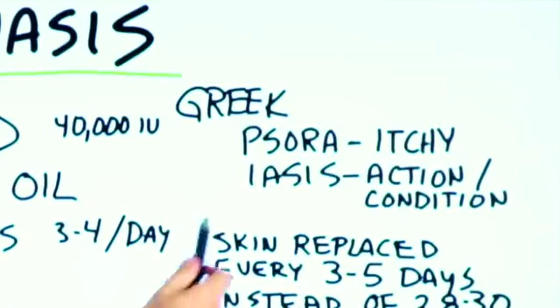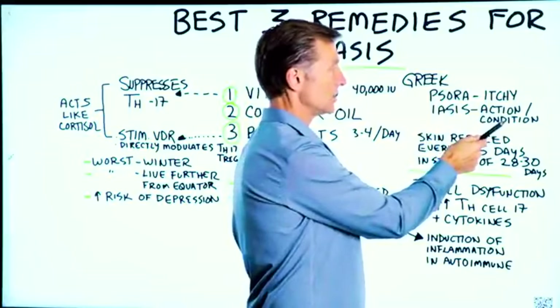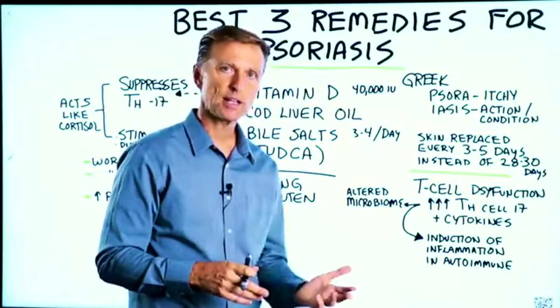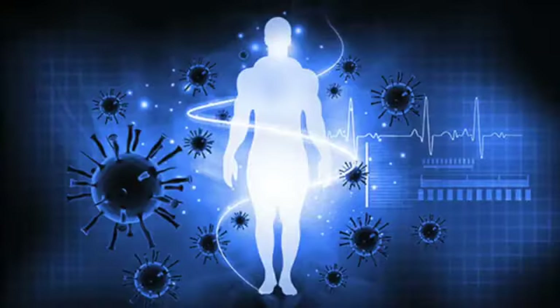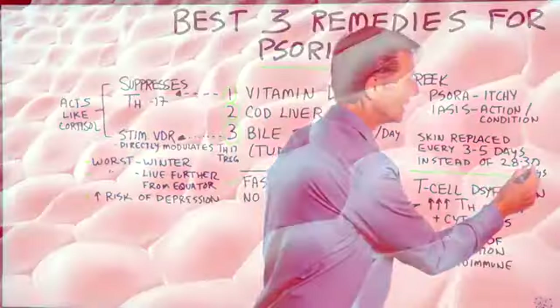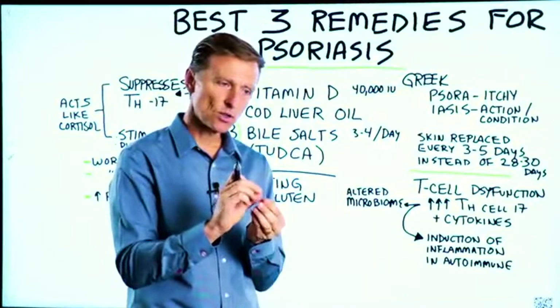The Greek word for psoriasis comes from 'sora,' meaning itchy, and 'iasis' meaning action or condition — so it's an itchy condition. Psoriasis is an autoimmune condition where your body is producing antibodies against itself, so the symptoms come from your own immune system. Certain parts of your skin are replaced every three to five days instead of every 28 to 30 days, causing accelerated reproduction of skin cells, which creates the redness, scaling, and white flakes on the plaques.